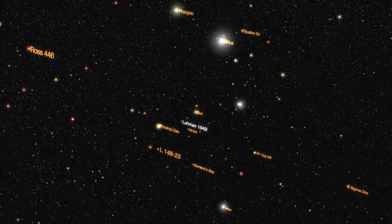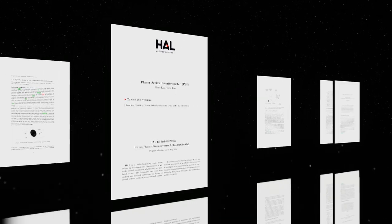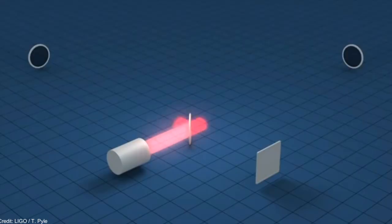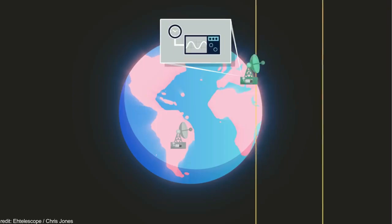You can later watch my video on Tegarden b if you wish. The Planet Seeker, which was proposed by René Kay and Todd Kay, would use interferometry, which is a technique that combines the radio waves collected by several telescopes.